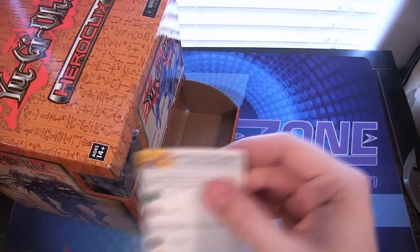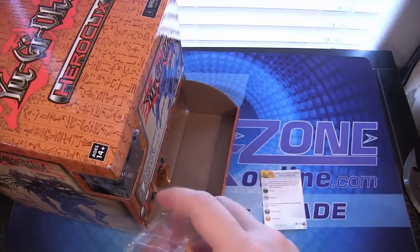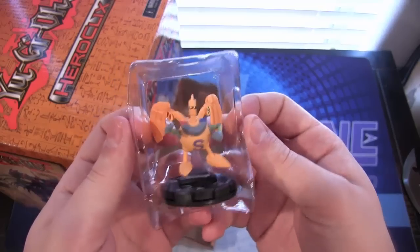First off, it looks like we have Gamma the Magnet Warrior — that's what the card says. There's Gamma. It's cool to see the Magnet Warriors.